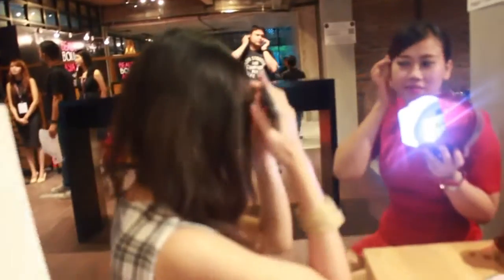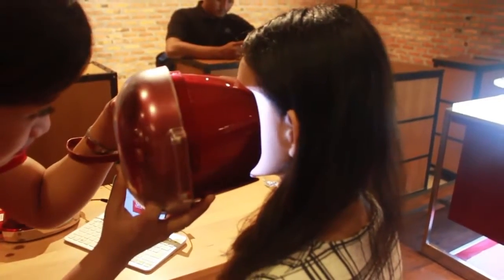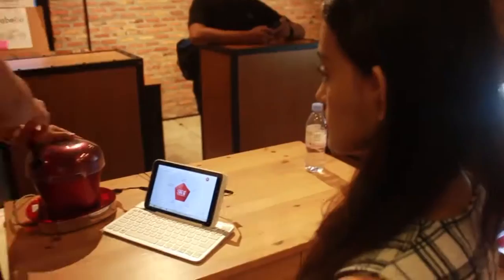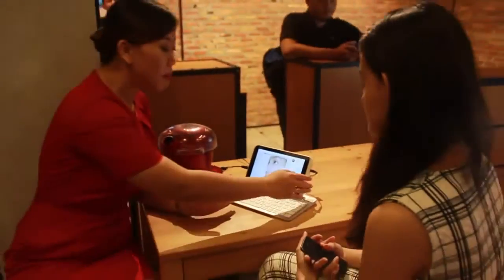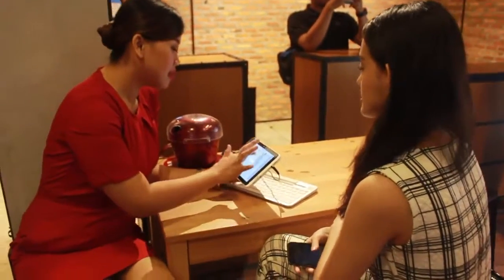In this clip, I am trying the skin detector from SKII. It can detect the 5 dimensions of your skin. And it detects that my skin age is younger than my actual age by 4 years, yay!